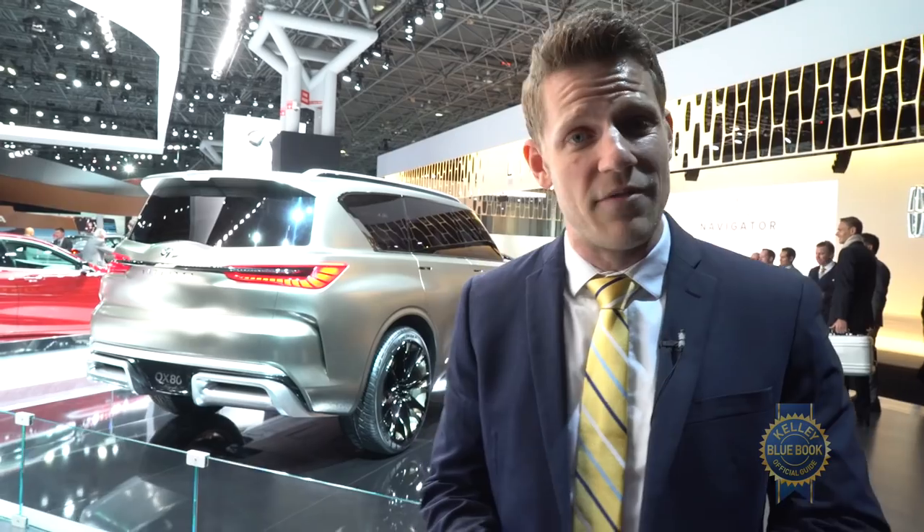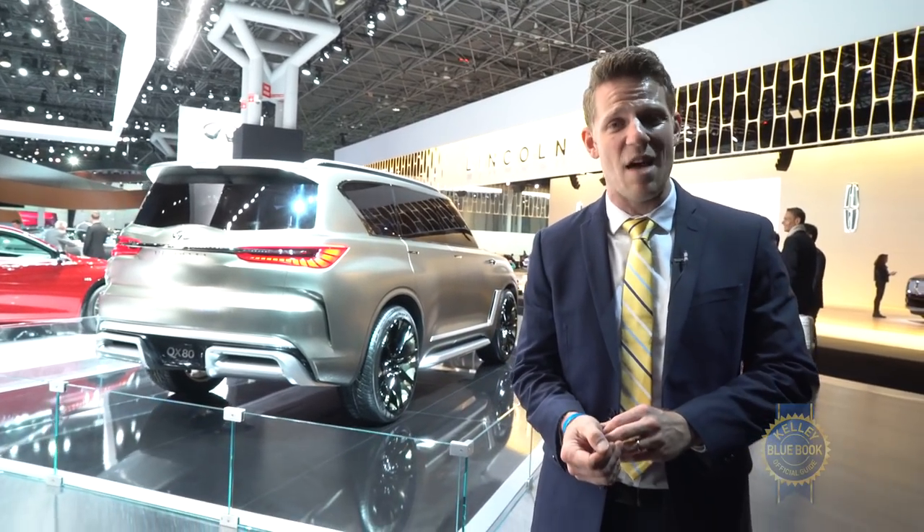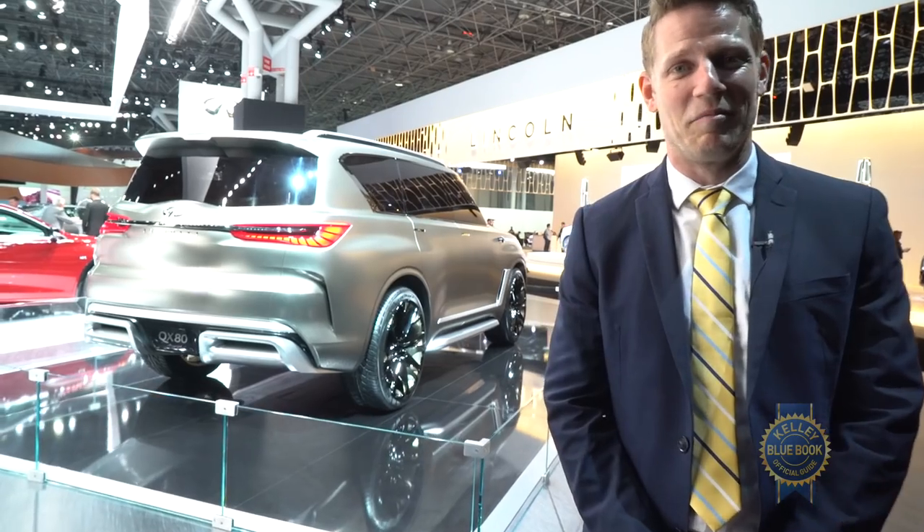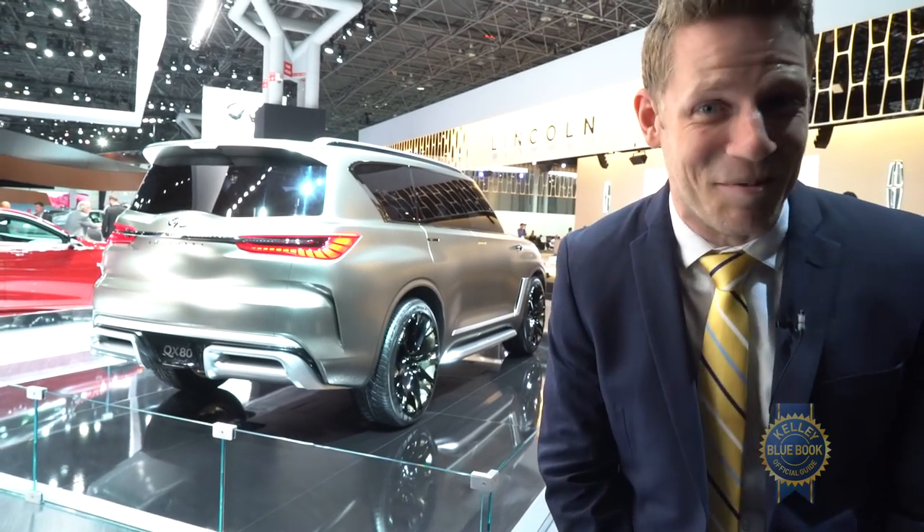But if you like that you should leave a comment, and if you don't like that you should leave a comment. Keep filling up that cesspool that is the YouTube comment section — I mean that as a term of endearment.